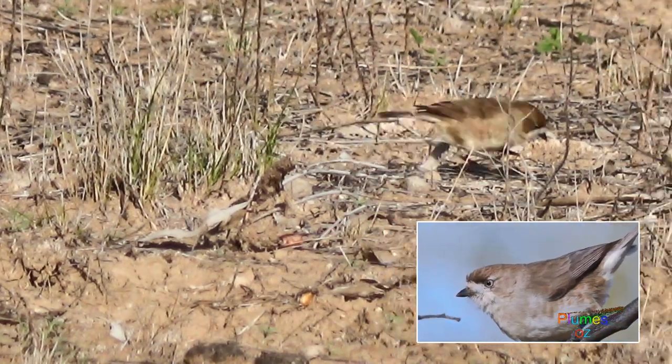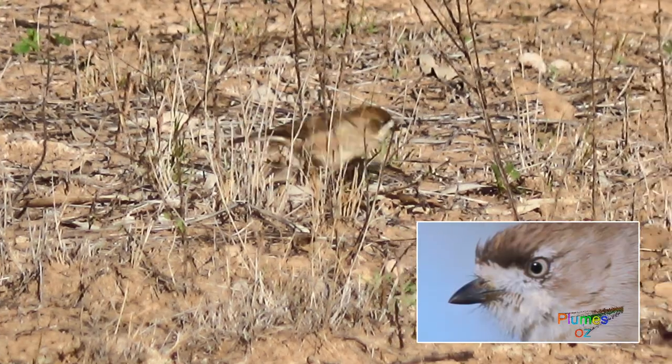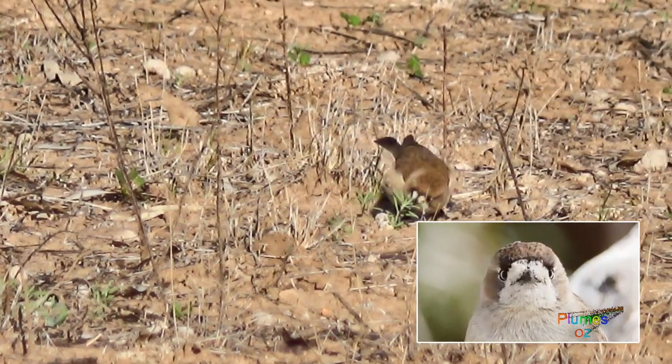This little bird is endemic to Australia, found in the southern half of continental Australia, not in Tasmania. It has that white patch around the face, which gives it the name southern whiteface.